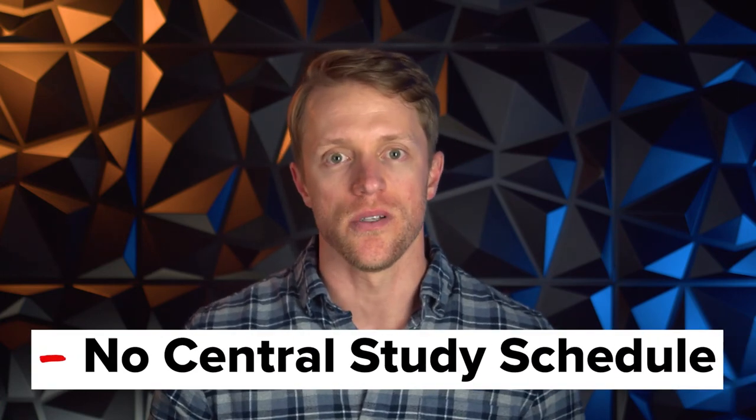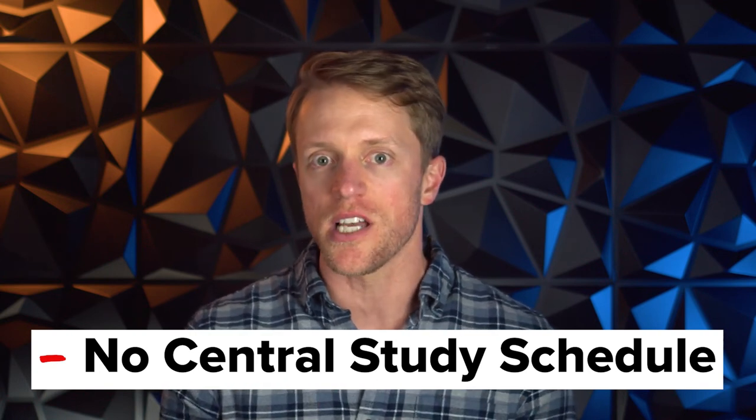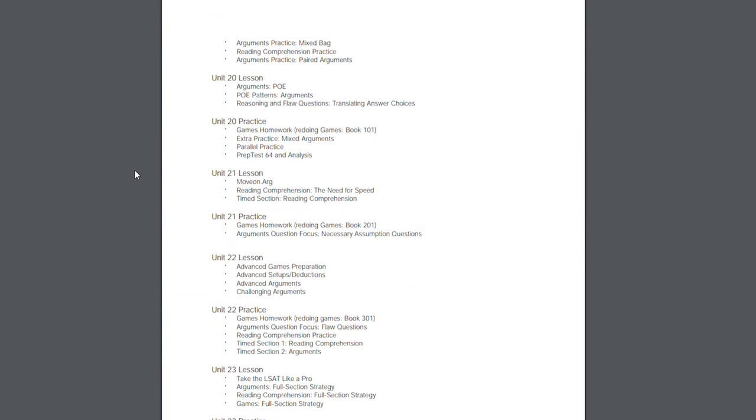My final negative is that there's no central study schedule. Other courses like Blueprint provide really nice, color-coded study planners that tell you exactly what to study and when. The study calendar almost acts like a jumping-off point for your daily assignments, and Princeton Review just doesn't have that. They do give you a suggested study schedule, but it's not as central to your study plan as it is with others.